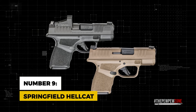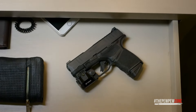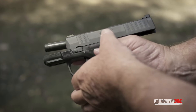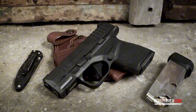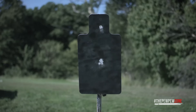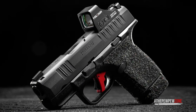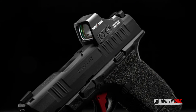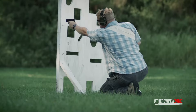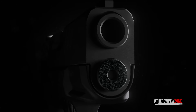Number 9: Springfield Hellcat. The Hellcat excels in discreteness and shootability, offering easy concealability without skimping on firepower. With the standard magazine, you're equipped with an 11+1 round capacity, but if you're looking to up the ante, the extended mag allows for 13 rounds. The Hellcat's adaptive grip texture ensures the pistol stays securely in your grip even under challenging conditions. Pair that with high-visibility sights, and you've got yourself a recipe for swift, precise target engagement that feels almost instinctual. The pistol combines a resilient polymer frame with a corrosion-resistant stainless steel slide, ensuring it's built to last.